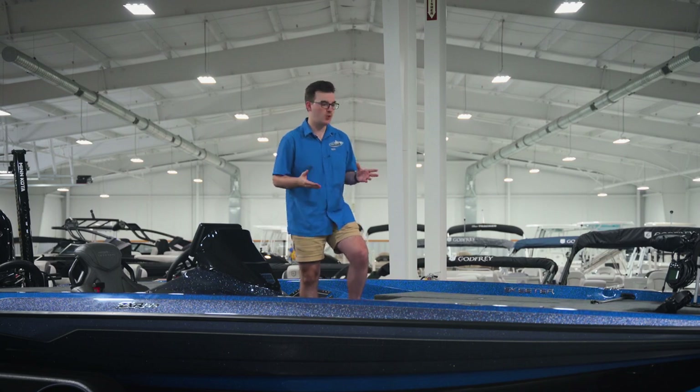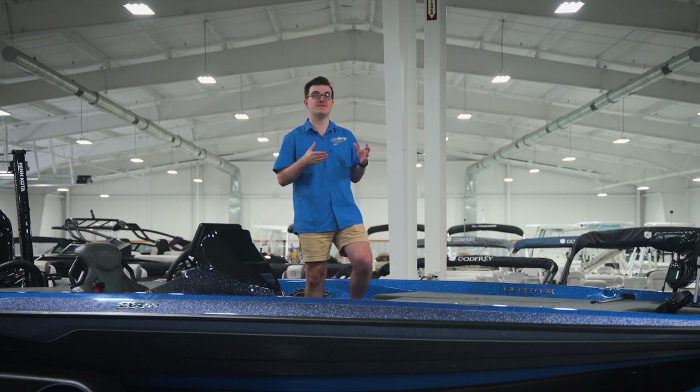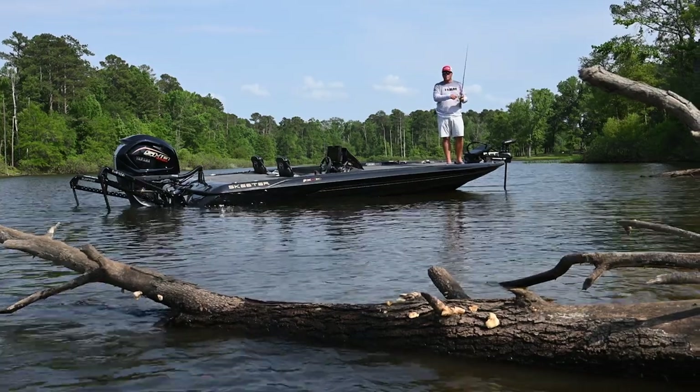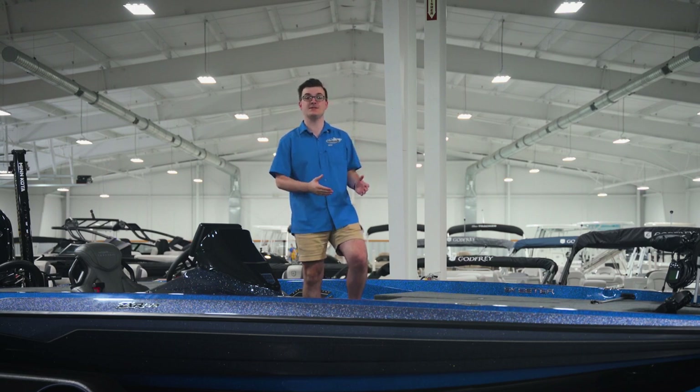This boat qualifies for Skeeter's Real Money Rewards program. Win a sanctioned tournament in this boat and collect up to $5,000, and you can win that up to 3 times a year. There are also a ton of Skeeter Real Money sanctioned tournaments in our region.